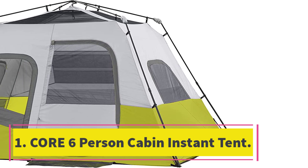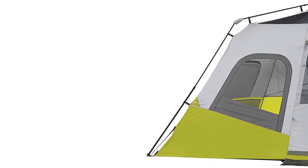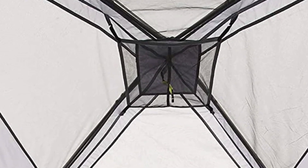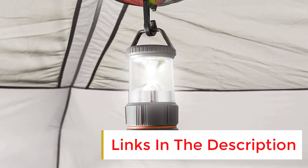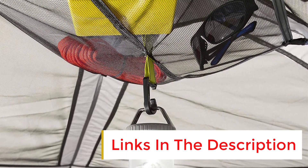Number one: the Core 6-person cabin instant tent. This tent is a great choice for those who prioritize ease of setup and spaciousness. It comes in a single size with a total floor area of 99 sq ft, providing an average of 17 sq ft per person. Setting up the tent is a breeze thanks to its telescopic tent poles, making it one of the best instant tents on the market — it took me less than five minutes to set up without any assistance.